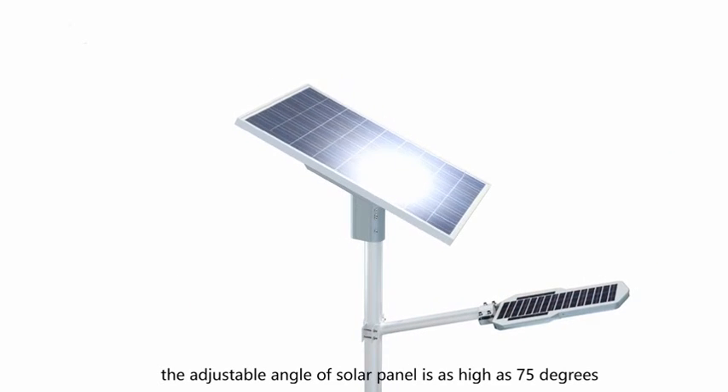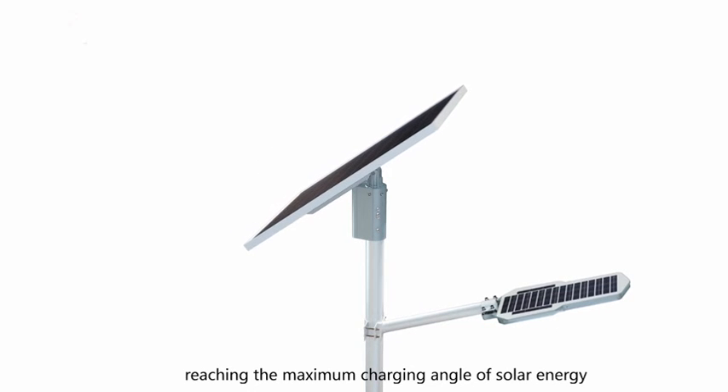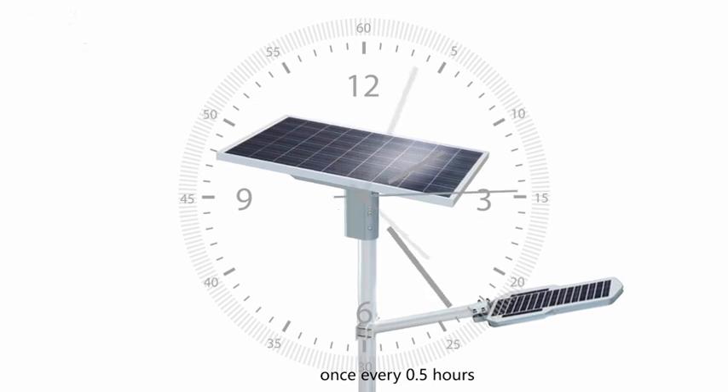The adjustable angle of the solar panel is as high as 75 degrees, reaching the maximum charging angle of solar energy, and the solar panel is adjusted 24 times during the daytime.